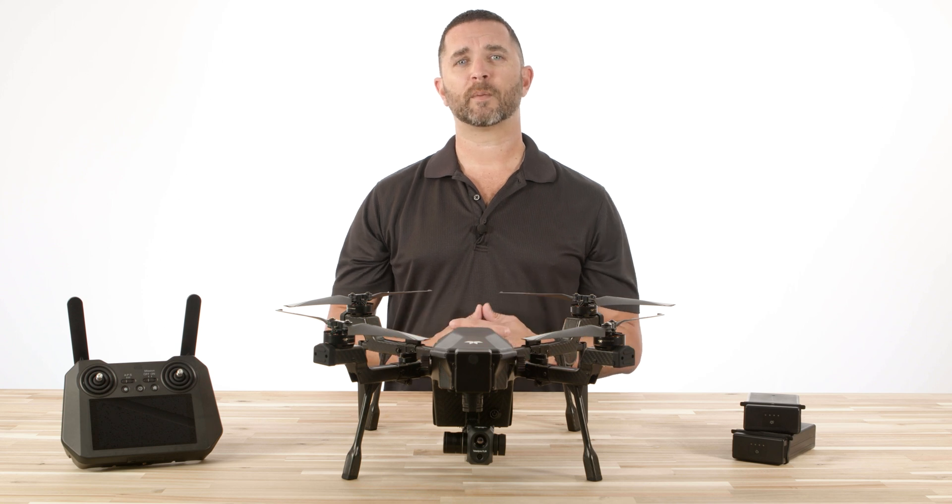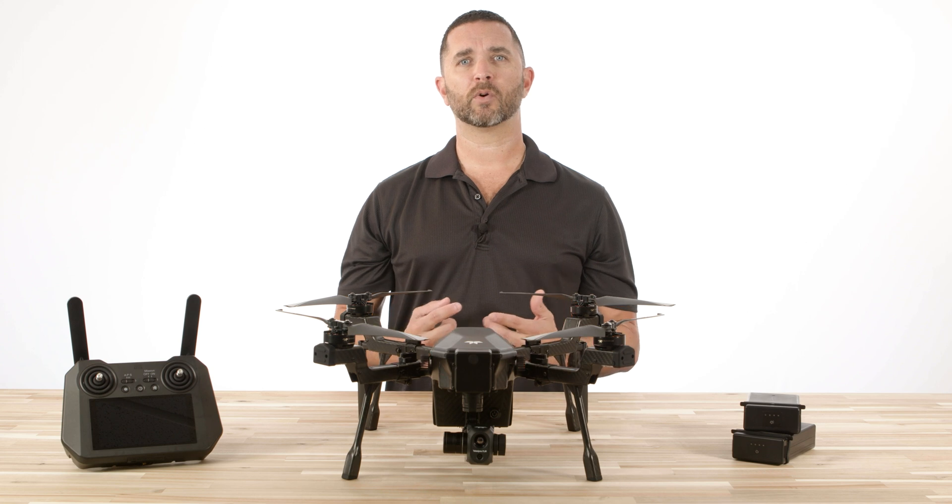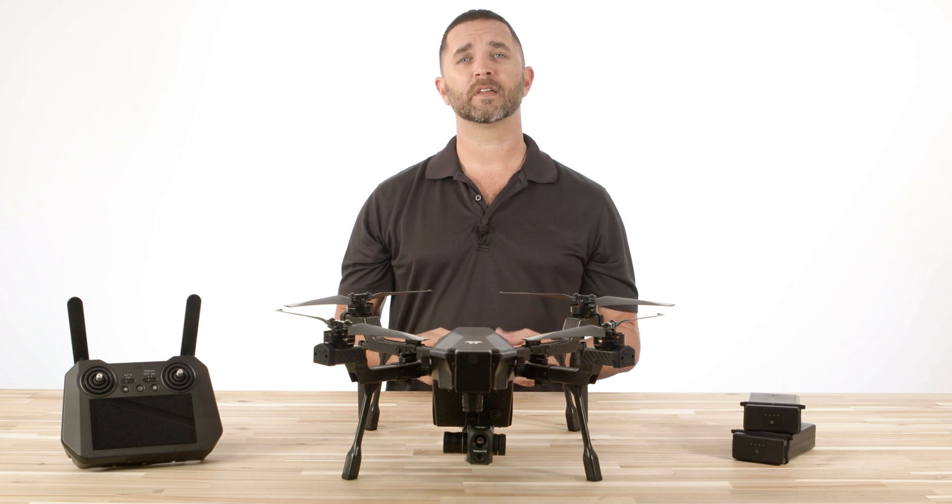Cyrus features hot swappable batteries to minimize your downtime and keep you in the air, and the quick connect gimbal allows for payload changes for your ever-changing missions. Coming in just under $10,000, this drone system will ensure that you save time, save lives, and save budget.